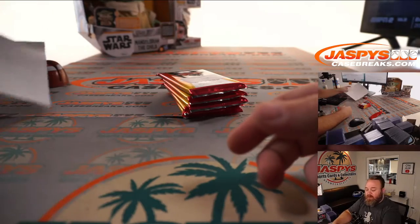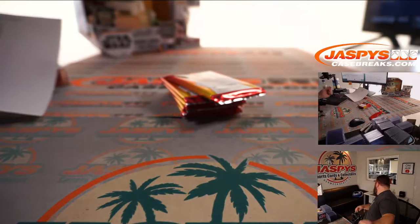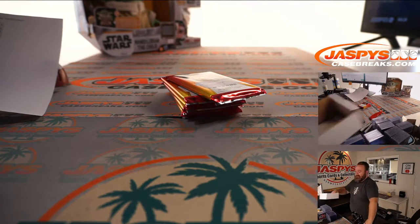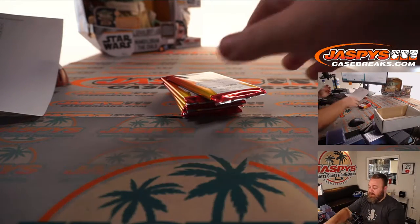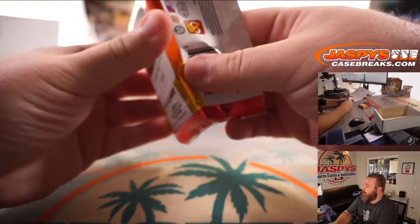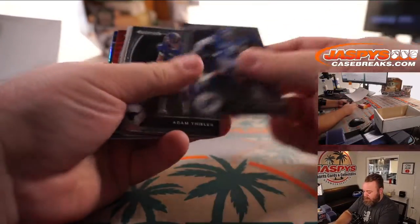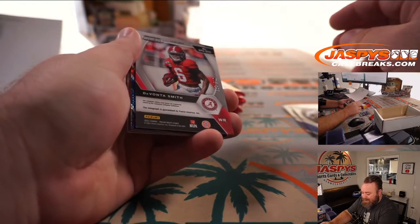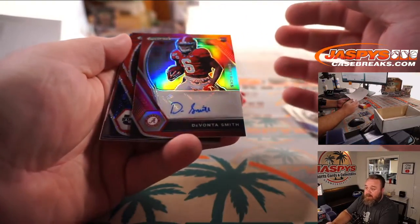So Brian up first with pack number one. Good luck, Brian. And very nice start — Devonta Smith, 15 out of 199 for Brian. Alabama to Philadelphia.